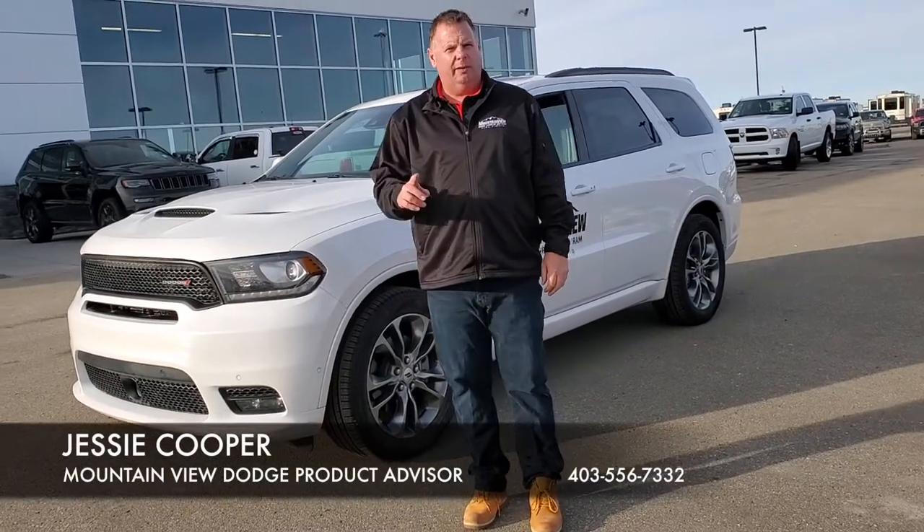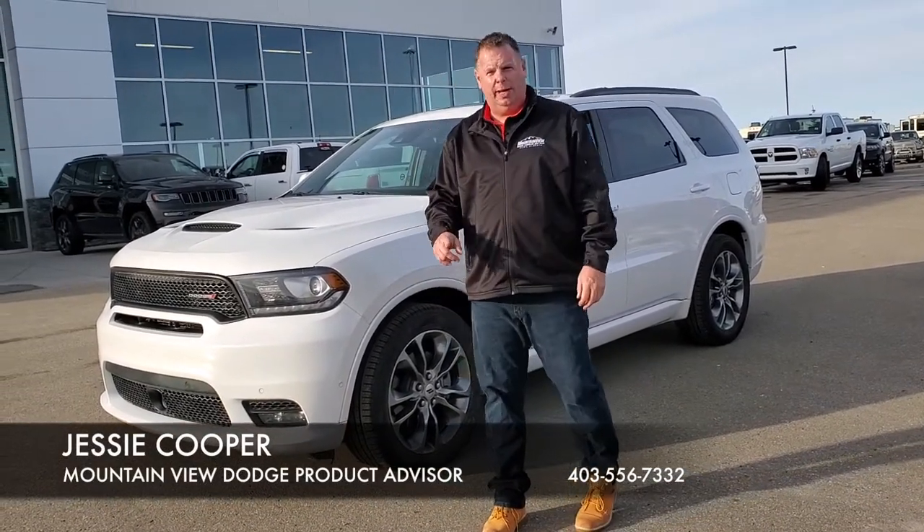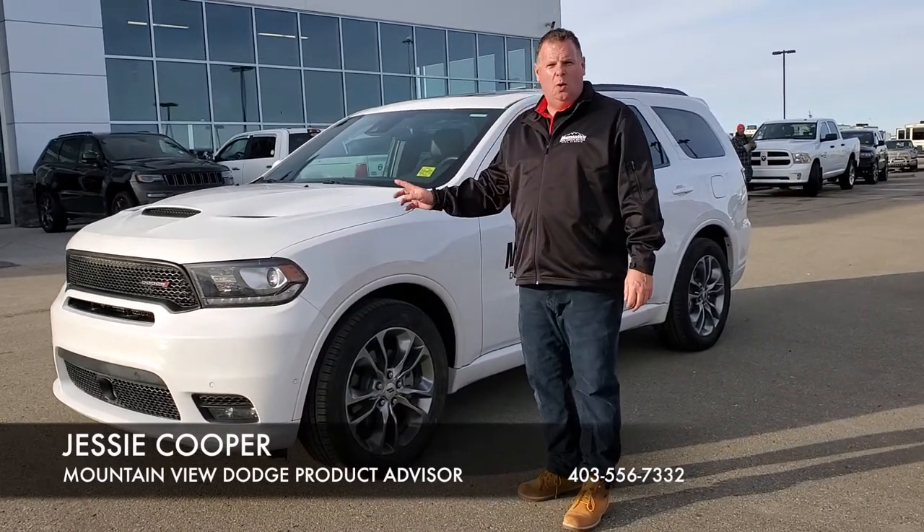Hi, it's Jesse at Mountain View Dodge. If you're looking for an SUV, I've got one here for you. 2019 Dodge Durango RT.